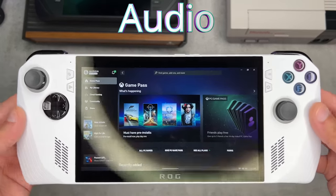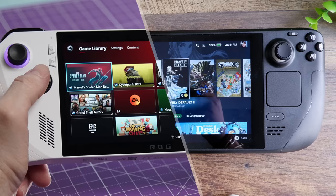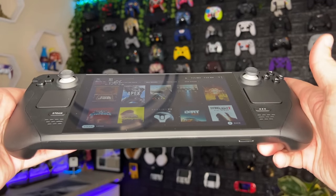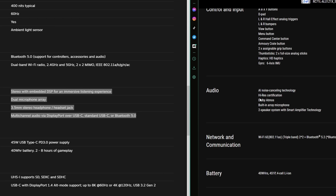As for built-in audio, both devices have a 3.5mm headphone jack, Bluetooth support for wireless headsets, and front-facing stereo speakers. The Deck sounds okay — I never really had complaints in the audio department until I listened to the Ally. The Ally features AI noise-canceling, Dolby Atmos, and a two-speaker system with smart amplifier technology. These speakers get louder than I'd ever want internal speakers to be, and even at maximum volume they never distorted — they were crisp. Absolutely blown away with the Ally's built-in speakers.